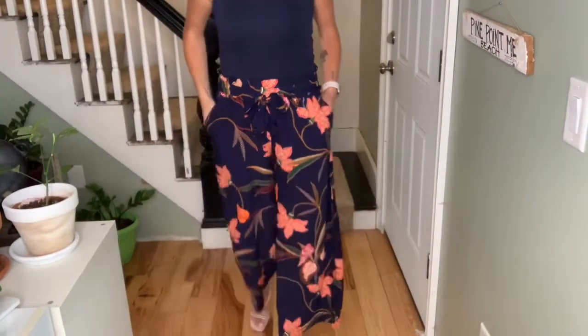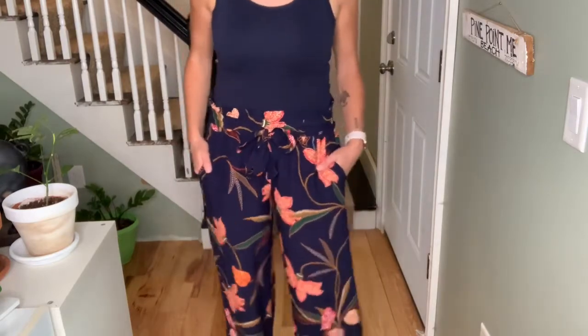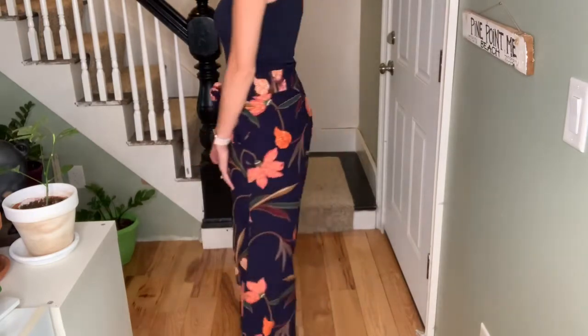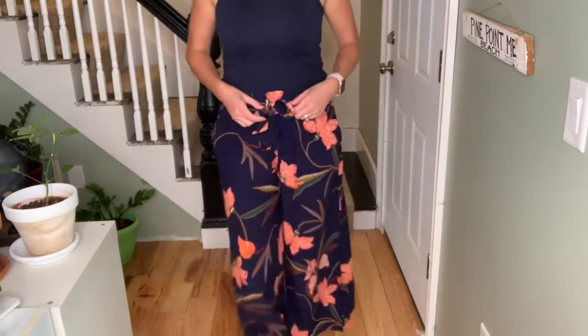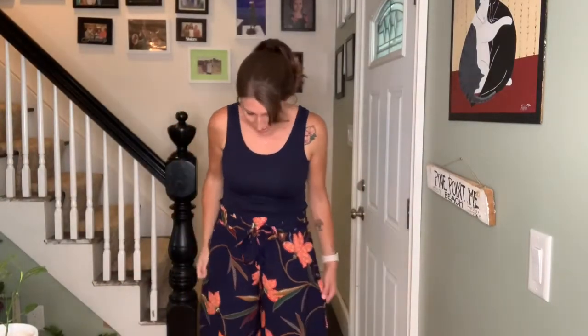The last item is this super cute pair of wide leg crop pants, which were $20. I don't think they were final sale, but I'm not returning them because I love them. They're adorable with a little pair of nude heels — super flowy and wide leg. I'm really into wide leg pants this year. They're a nice cropped length, just above the ankle, with pockets and a little tie in the front. The pattern is beautiful and transitions really well from summer to fall.